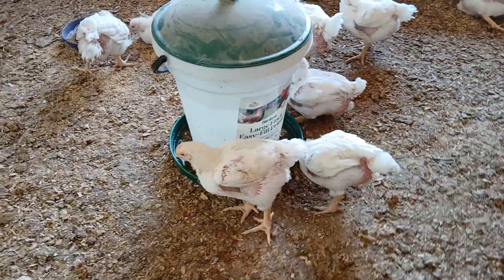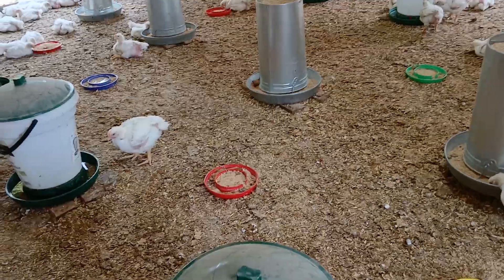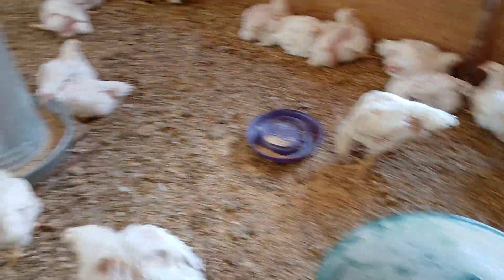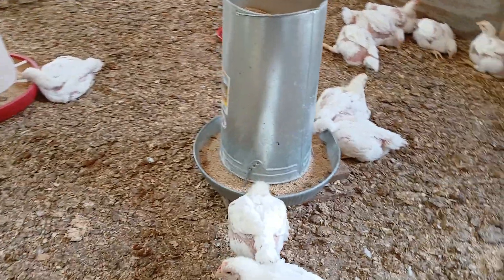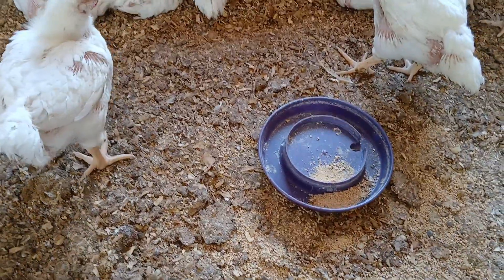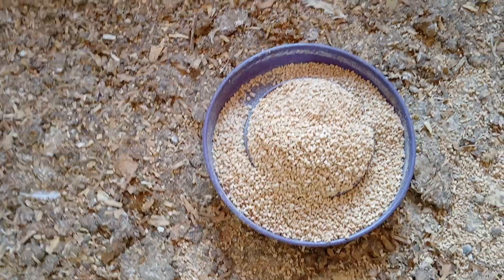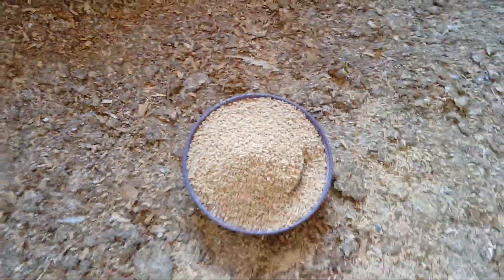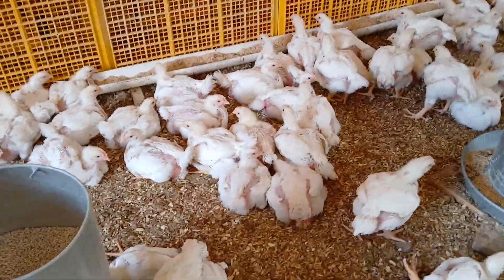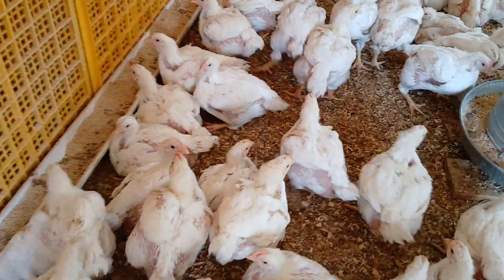Today we're going to put some new bedding down in their pen, especially around the waters and feeders. We're also augmenting their eating by adding makeshift feeders — the bases from single-gallon waters filled up — along with homemade feed trays, to encourage them to go to food. We'll walk around them and get them to move a little bit throughout the day to get them to go to feed.